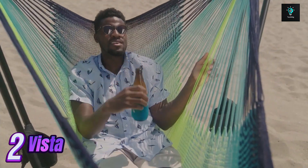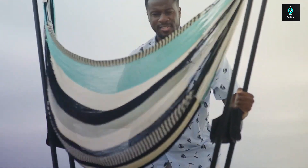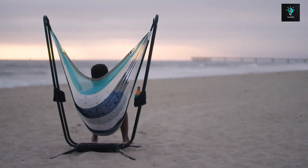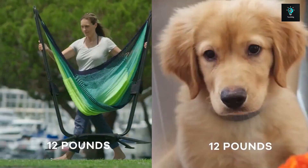Vista — imagine if you could truly relax anywhere you want, and what if relaxation just came in a duffel bag? Well, here's your dream. Introducing the Vista Portable Hammock and Stand, that's about to transform all your outdoor experiences — from camping, to picnicking, to lazy beach days.